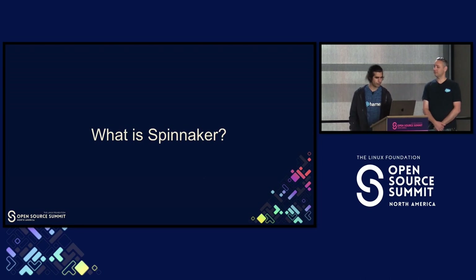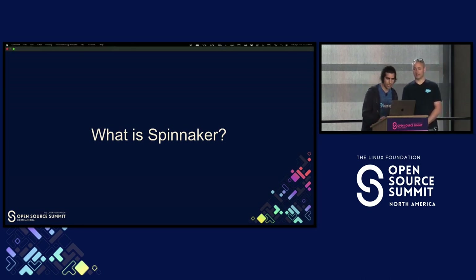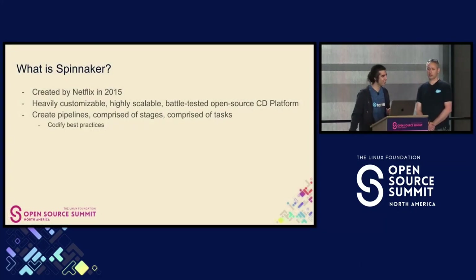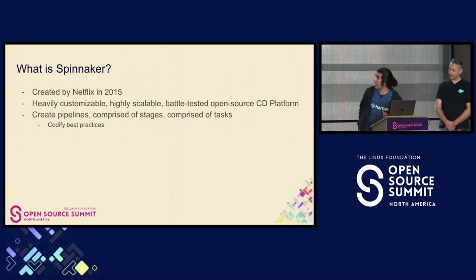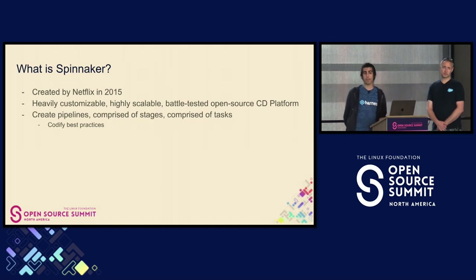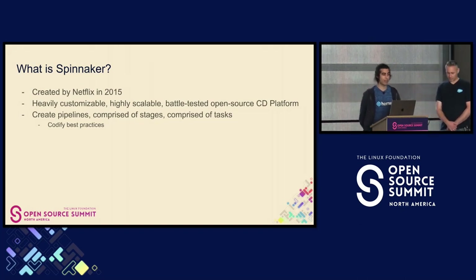So what is Spinnaker? The main user experience of Spinnaker is that developers come in and they'll create pipelines. Pipelines are comprised of stages, which are comprised of tasks. We hide this task view from the developers.